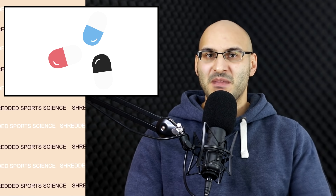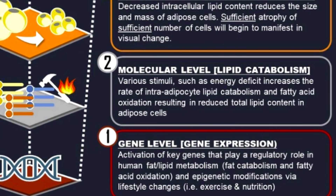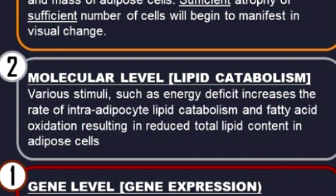Don't be tempted to turn to hacks from fitness influencers selling magic pills. At the deepest level, going microscopic: you have the gene level — gene expression, the activation of key genes that play a regulatory role in human fat lipid metabolism and epigenetic modifications via lifestyle changes. Then the molecular level — lipid catabolism. Catabolism is the breaking down of molecules. Various stimuli such as energy deficit increase the rate of intra-adipocyte lipid catabolism and fatty acid oxidation, resulting in reduced total lipid content in adipose cells. Basically, by creating that caloric deficit — that energy deficit — you have the potential to burn up fat.